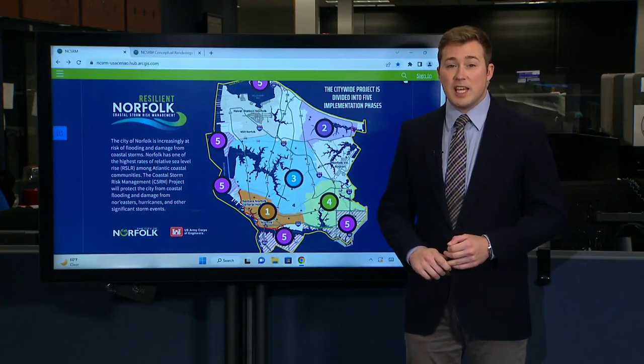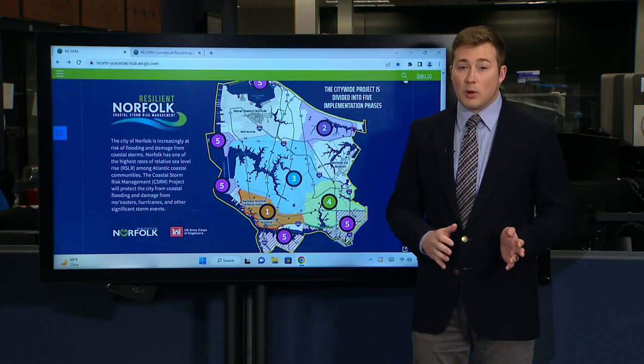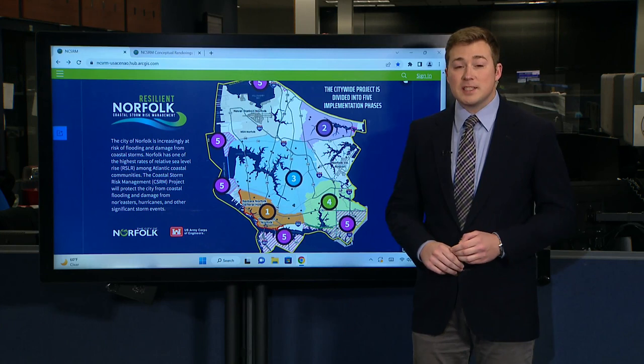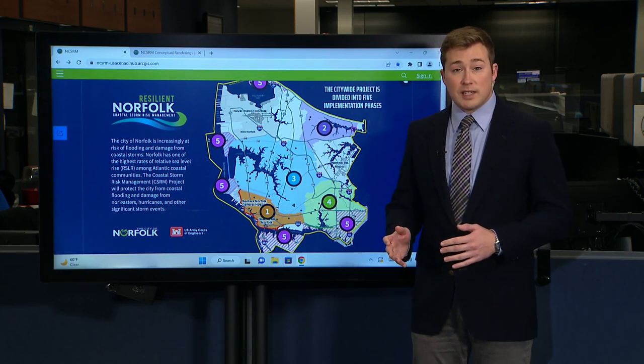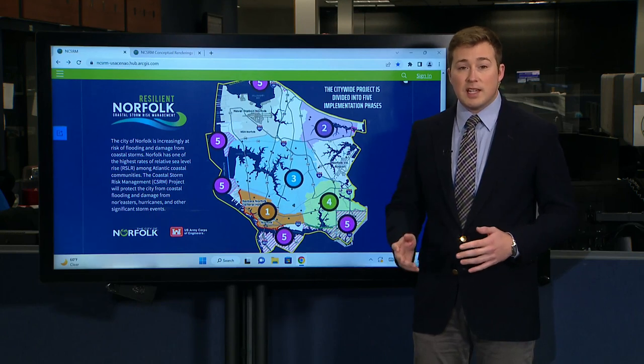A week from today, Norfolk City Council could vote to ink this agreement between the Army Corps worth $2.6 billion. The project aims at reducing the city's risk to coastal flooding damage due to nor'easters, hurricanes, and everything else.